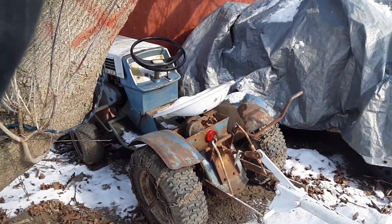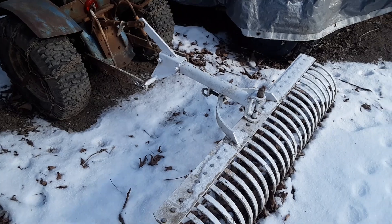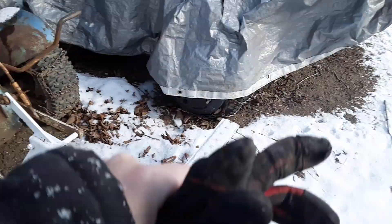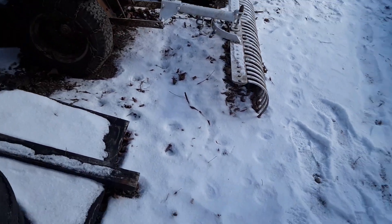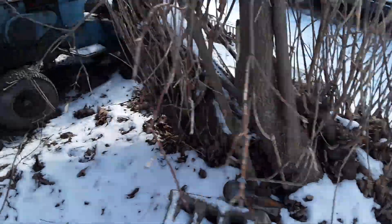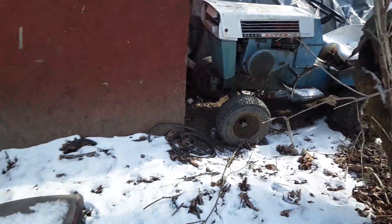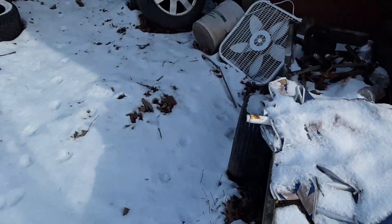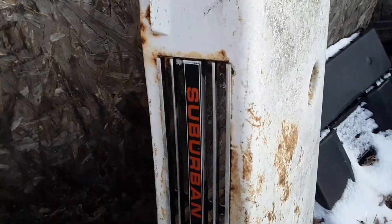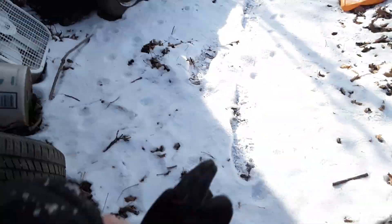This tractor with this three-point attachment — I believe it's a 70 — it's got a super 12 hood and grill I put onto it. This over here is the original hood and grill, which will be going back onto it.